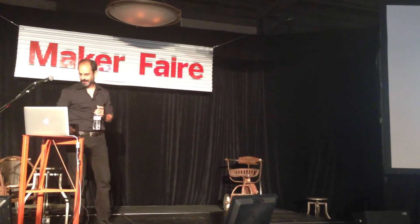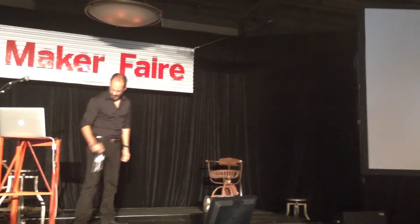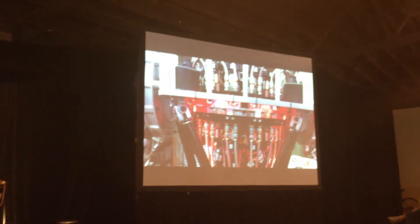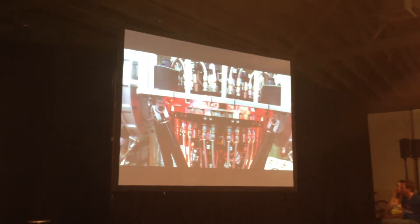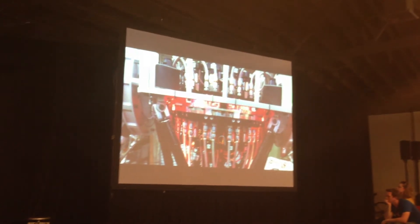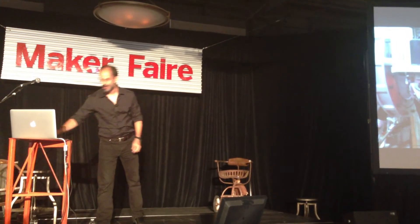I started, basically, with the heart of the robot. The heart of the robot is something called a manifold. A hydraulic system relies on fluid pressure and hydraulic actuators. A hydraulic actuator is just a tube with a piston in it — depending on which direction the fluid is flowing, the piston would go one way or the other. But what makes it work with precision is the valve.